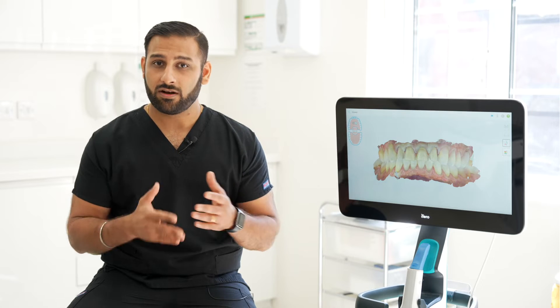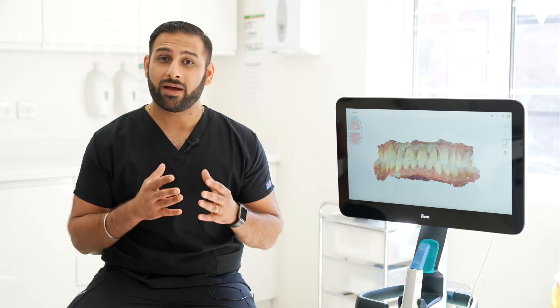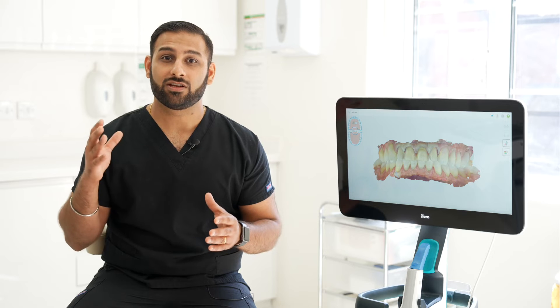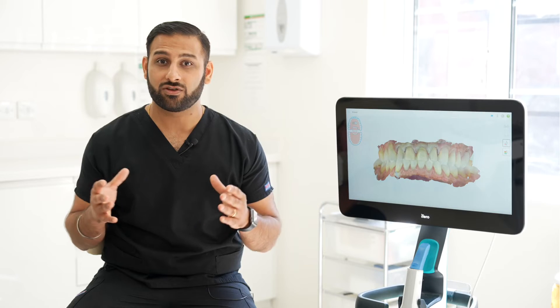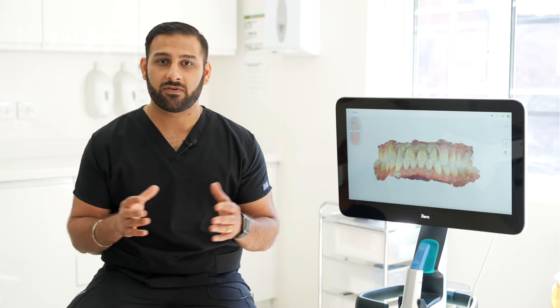We also have in our clinic at FaceT Smile an on-site digital dental lab. Using the power of the iTero scanner as a chair-side milling unit, we can create same-day restorations for our patients, starting with our all-important first scan.